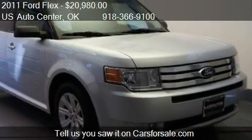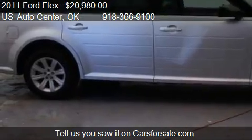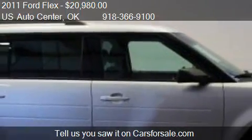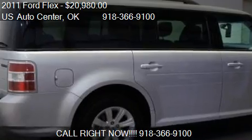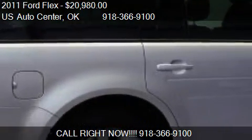Call us at 918-366-9100 or stop by our lot. Find us at 14,780 S Memorial in Bixby, Oklahoma, on our website, or check us out on carsforsale.com.